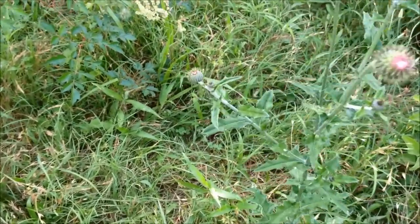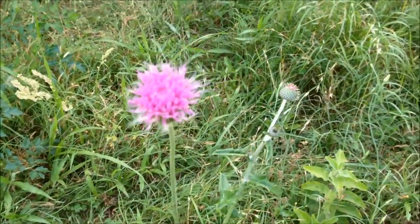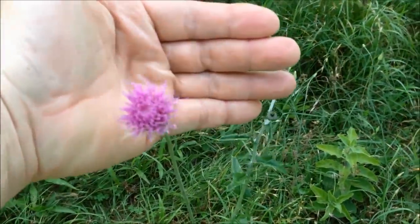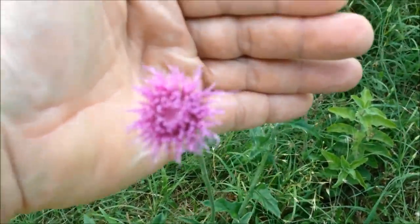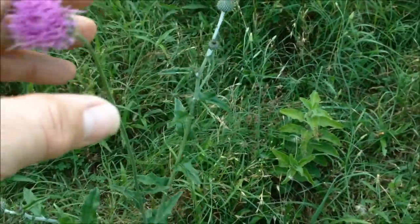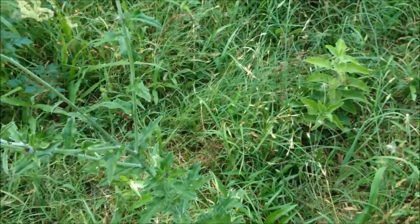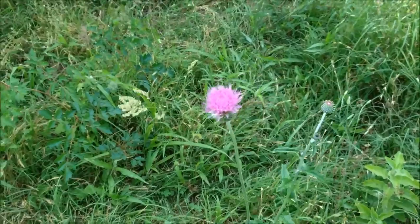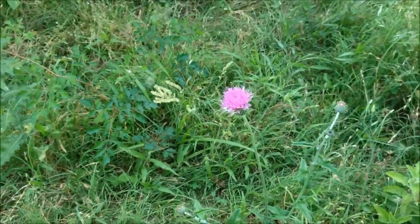Here looks like some milk thistle. Nice purple flower. You have to cut the spines off the leaves before you eat them. You can eat the young flowers — they can be steamed.